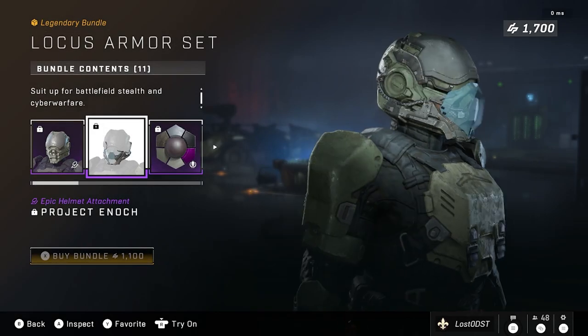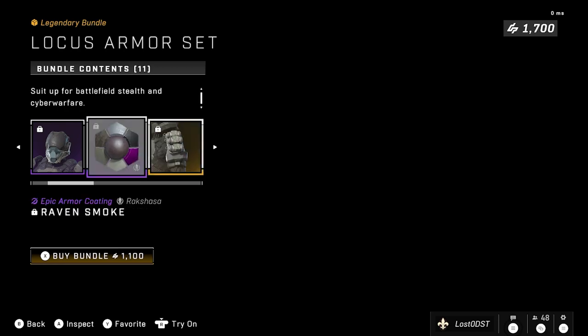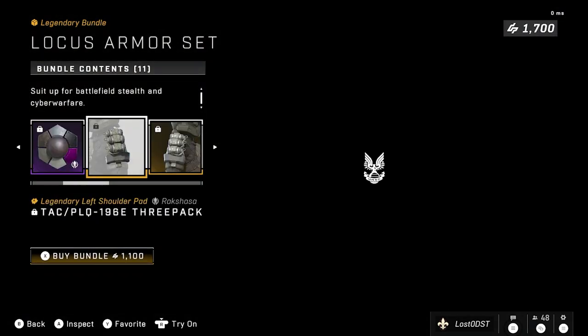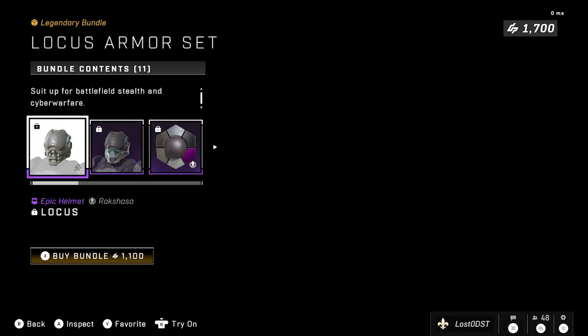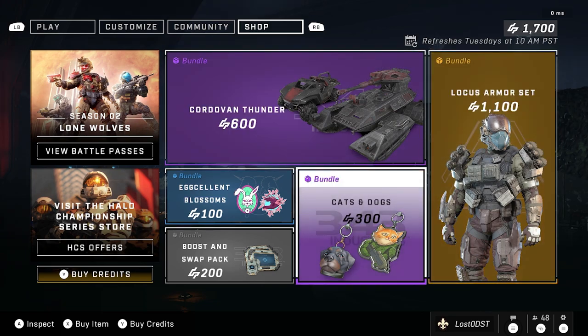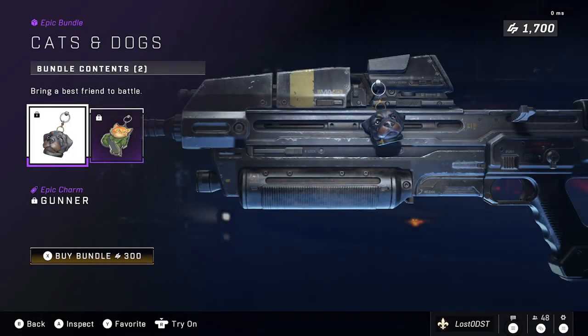So that's the Locust armor set for 1100 credits. I actually really do dig this one. I think it looks really good, I do like this bundle. But I don't think I'll buy it — I just don't like the price. If it was like 800 or 900 credits I'd probably buy it, but I just don't want to buy it for that price.